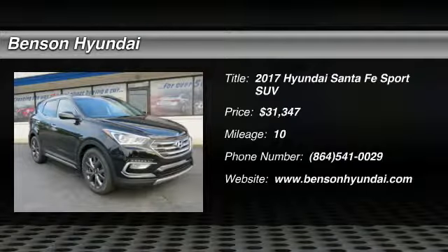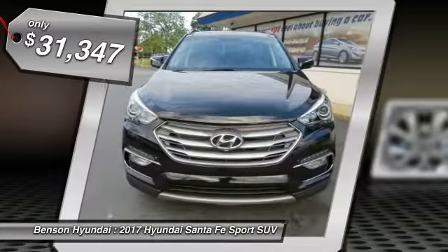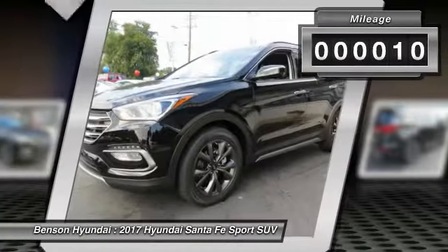2017 Santa Fe. Style. Quality. Performance. Value. Need we say more? And is priced below $35,000. This vehicle has less than 100 miles.